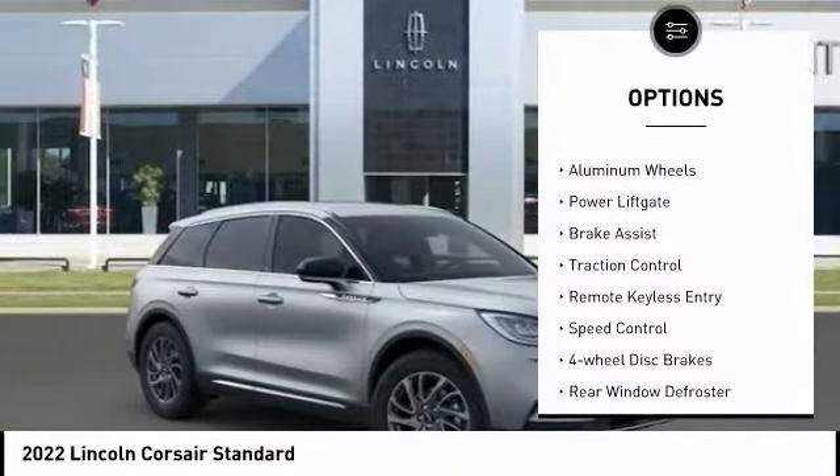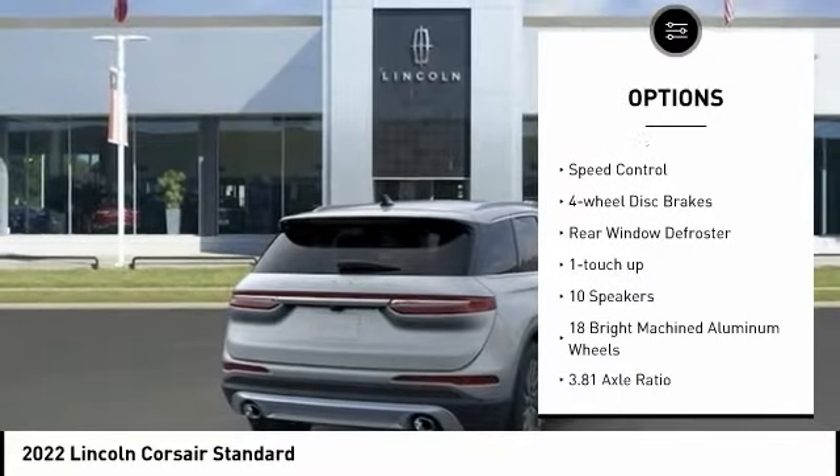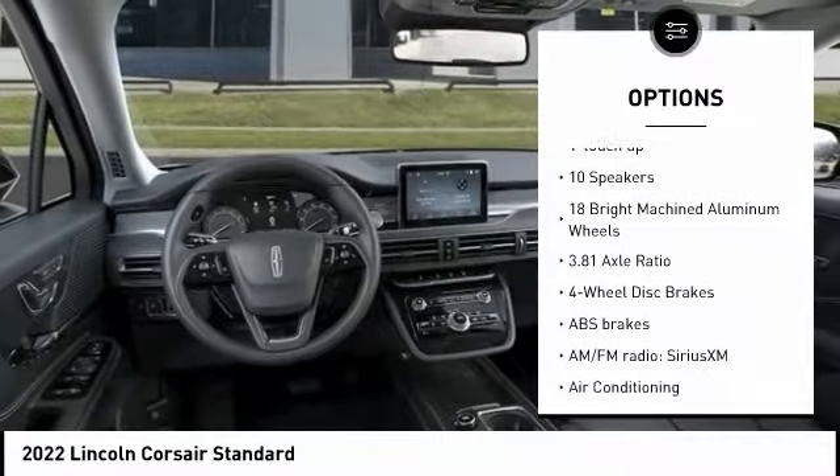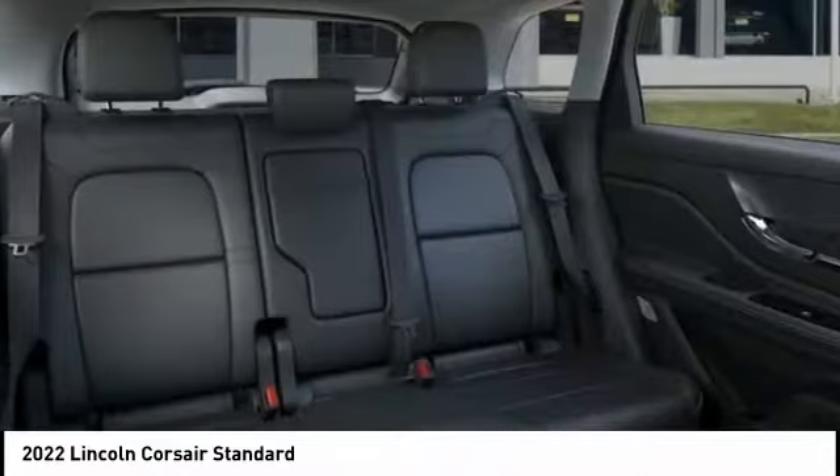Electronic stability control, alloy wheels, aluminum wheels, power lift gate, brake assist, traction control, remote keyless entry, speed control, four-wheel disc brakes, rear window defroster.